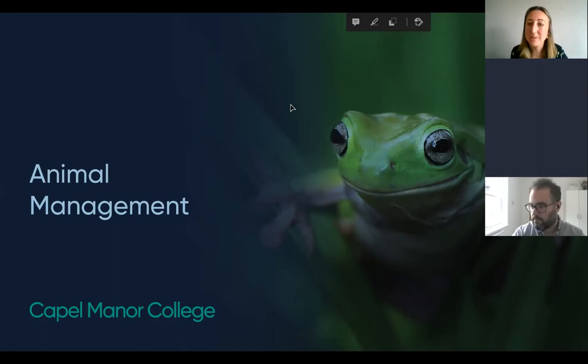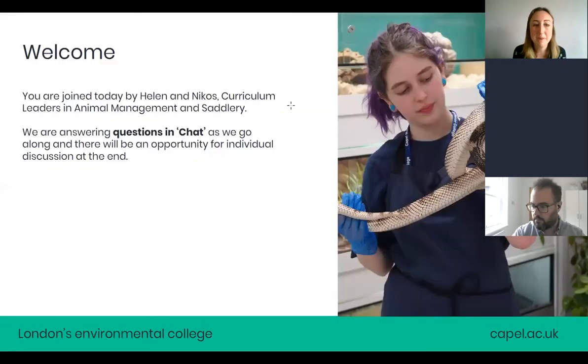You've been invited into the Animal Management Breakout Room and we're here to discuss the Animal Management courses that we run here at Capel Manor College. You're joined today by myself, Helen, and Nico, and we're both curriculum leaders in Animal Management and Saddlery.